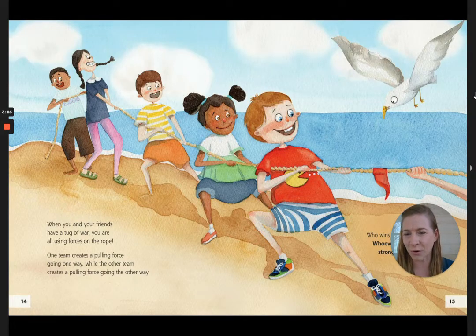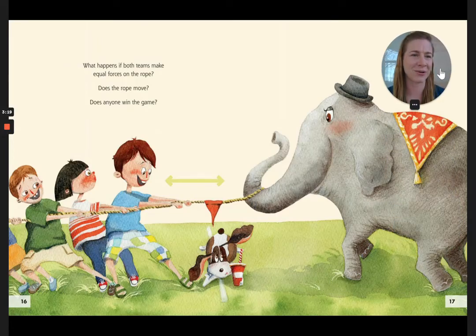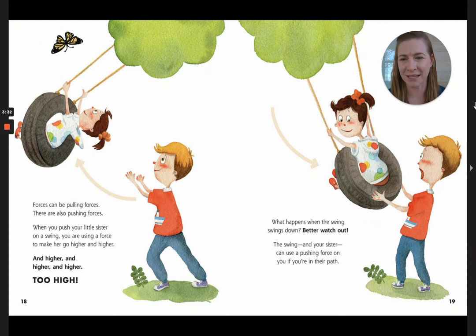When you and your friends are having a tug of war, you are using forces on the rope. One team creates a pulling force going one way, while the other team creates a pulling force going the other. Who wins is whoever gives the stronger force. What happens if both teams make equal forces on the rope? Does the rope move? Does anyone win the game? Forces can be pulling forces. There are also pushing forces. When you push your little sister on a swing, you are using a force to make her go higher and higher — too high. What happens when the swing swings down? Better watch out. The swing and your sister can use a pushing force on you if you're in their path.